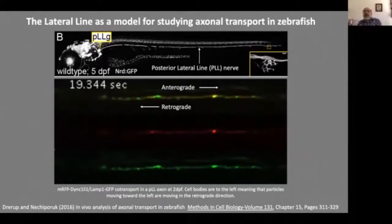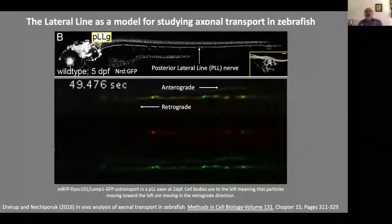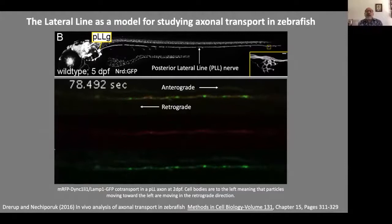This slide has images from a review by Katie that she wrote with Alex Nechiparok, which describes how the lateral line can be effectively used to study axon trafficking. The top panel shows how the neurod promoter can be used to drive expression of the green fluorescent protein in the lateral line nerve, allowing us to visualize axons as well as the morphology of axon terminals. The video below shows the motor protein dynein, which determines retrograde transport labeled in red, while an endolysosomal organelle transported along the axons is labeled in green. Taking advantage of Katie's experience, we wrote a grant to collaborate and use zebrafish as a platform to understand how mutations in KIF-1A might influence anterograde trafficking of cargo and how these mutations may subsequently affect many aspects of neural development and function.